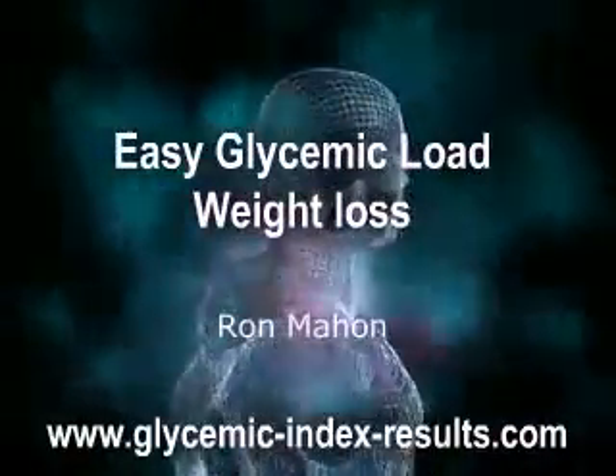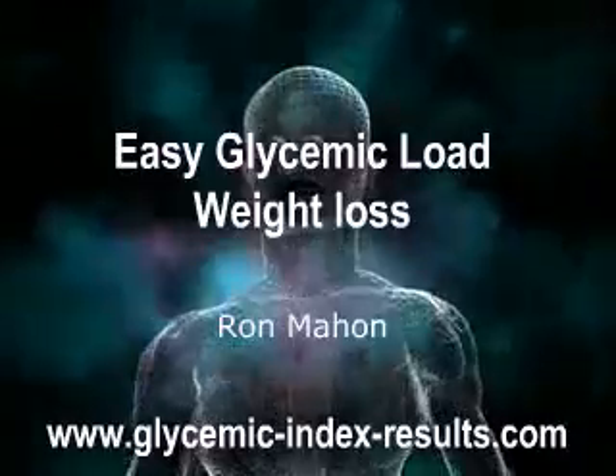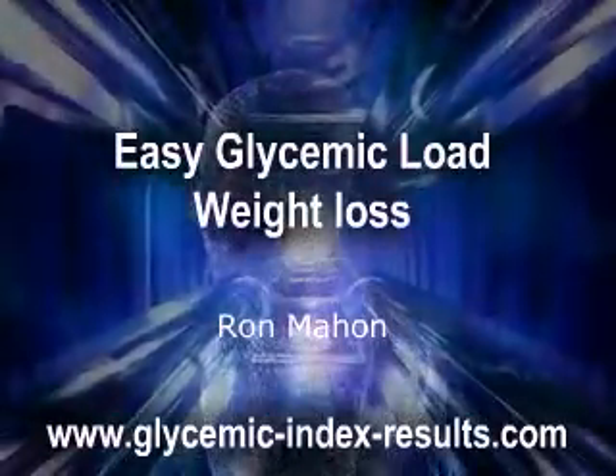Easy Glycemic Load Weight Loss, by Ron Men, www.glycemicindexresults.com